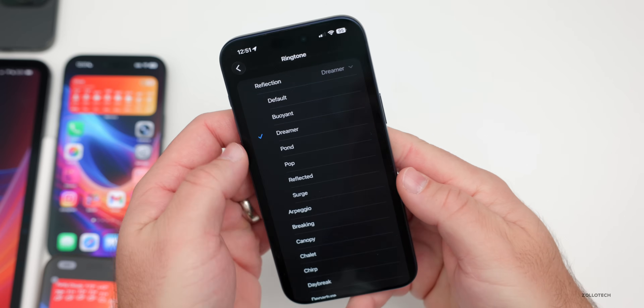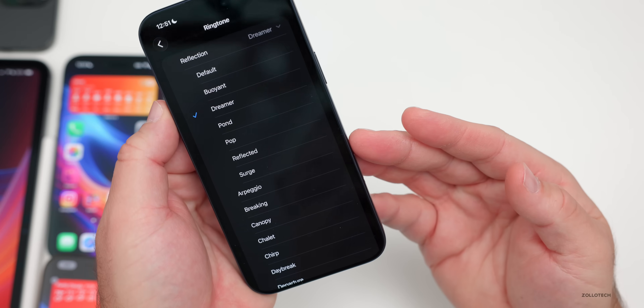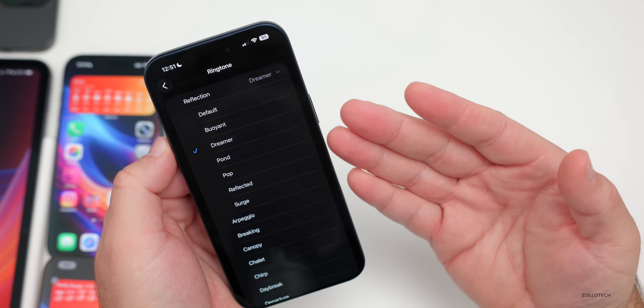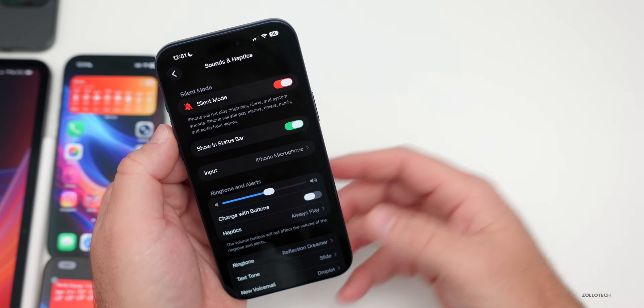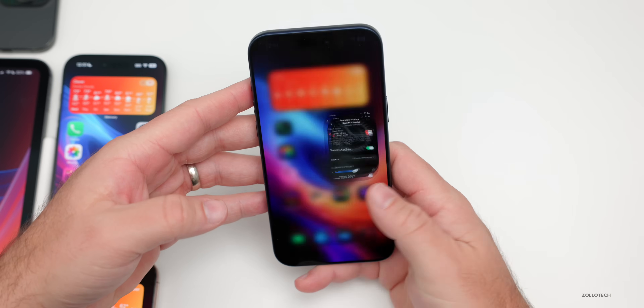If you go into Sounds and Haptics, not only do we have new ringtones but you can set custom ones more easily. There are options throughout — you can add your own directly from Files. Auto Mix was also available in Music, so if you want one song to fade to the next, similar to what a DJ would do, that option is now there.